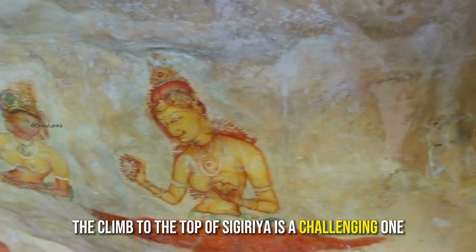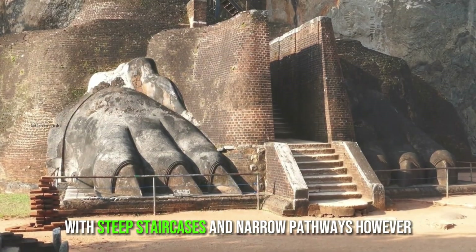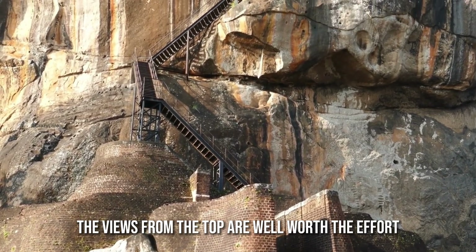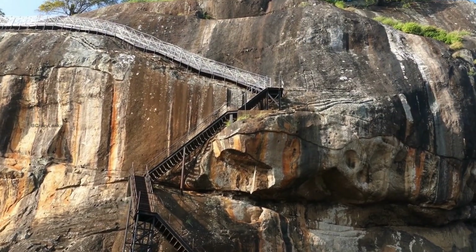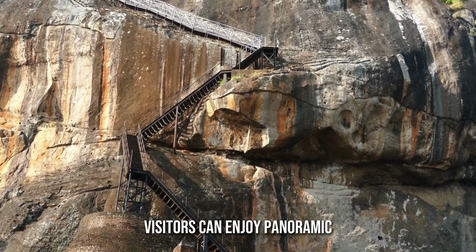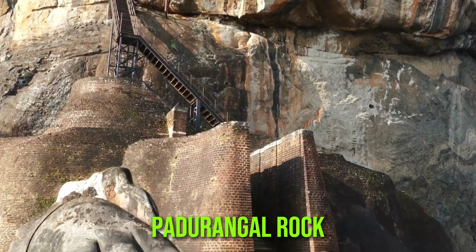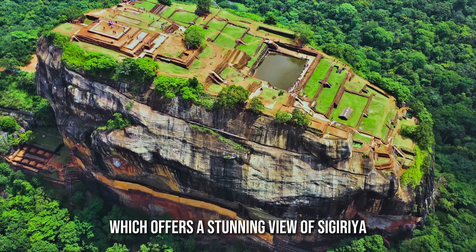The climb to the top of Sigiriya is a challenging one, with steep staircases and narrow pathways. However, the views from the top are well worth the effort. From the top, visitors can enjoy panoramic views of the surrounding countryside, including the nearby Padurangala Rock, which offers a stunning view of Sigiriya.